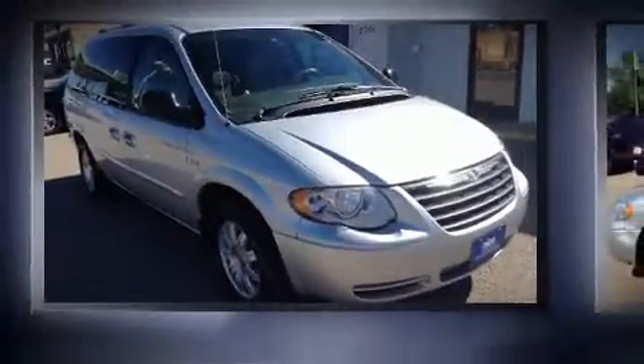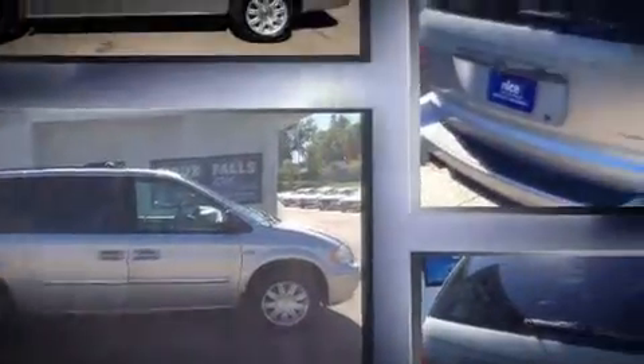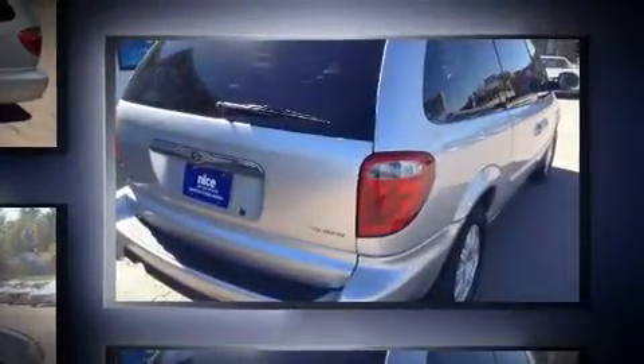Here's a great deal on a 2006 Chrysler Town & Country. This seven-passenger van still has less than 45,000 miles. It features a front-wheel drive platform, an automatic transmission, and a refined six-cylinder engine.